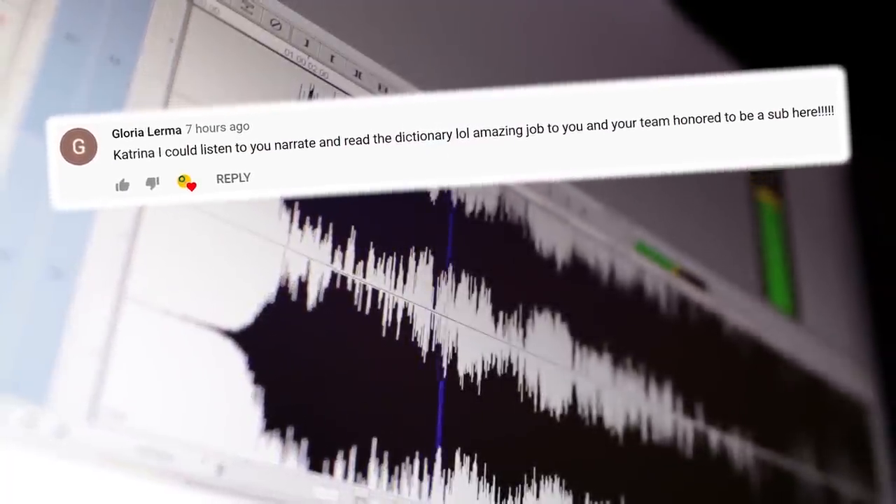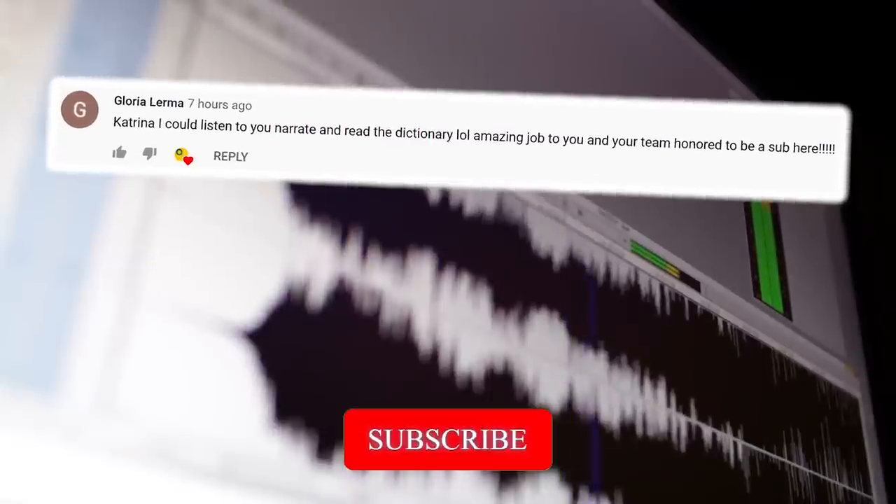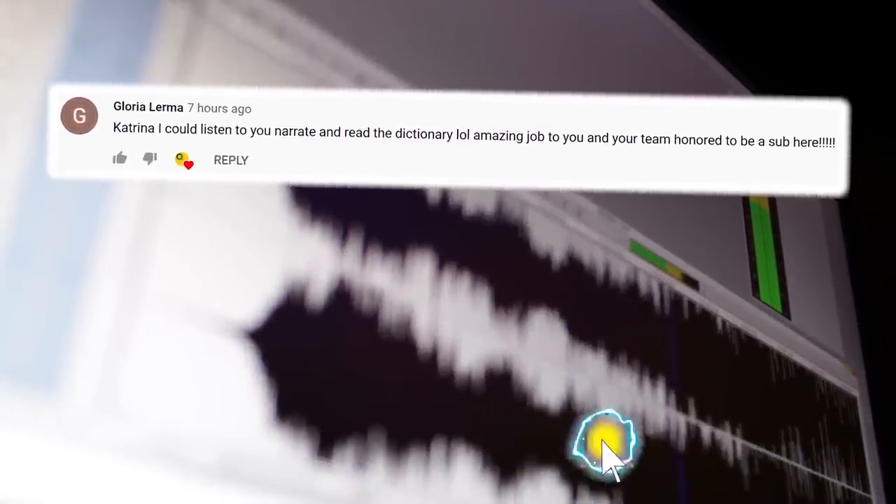Big thank you to Gloria Lerma! If you are new here, be sure to subscribe and join the Origins Explained family!